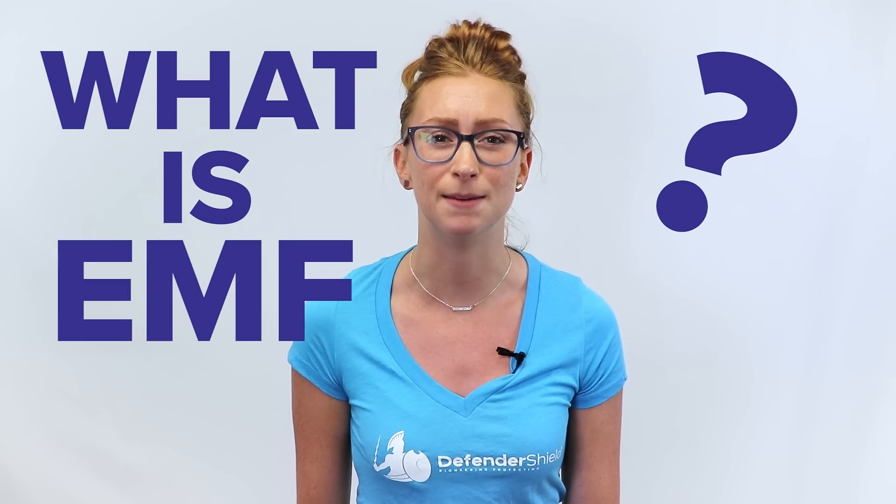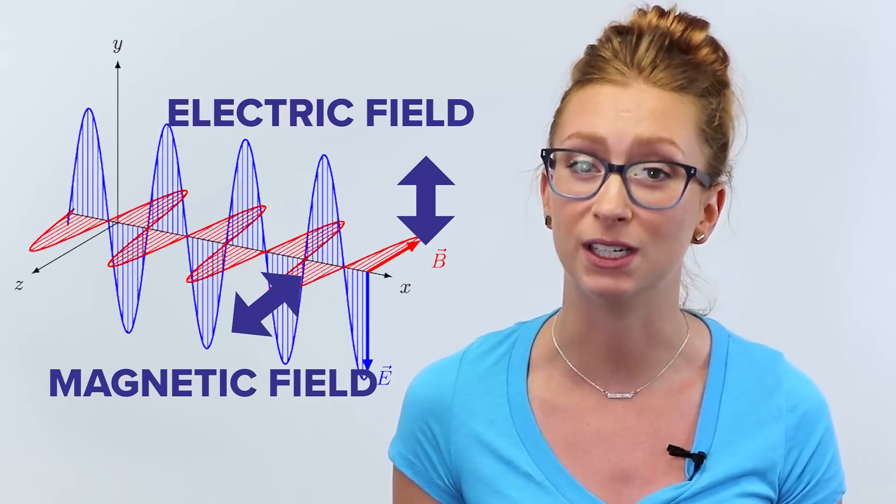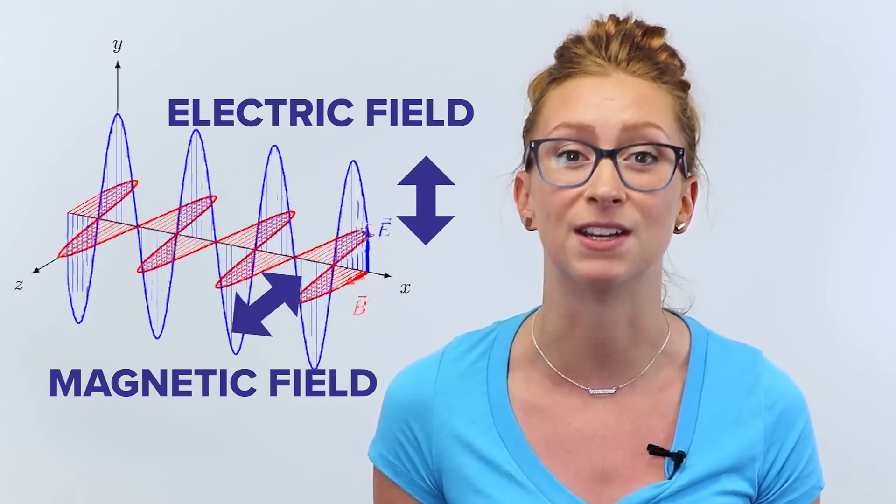But they also emit EMFs. Now, what is EMF? Let's break it down. An electromagnetic field, or EMF, is a byproduct of an electrical current.